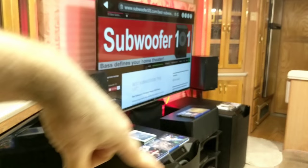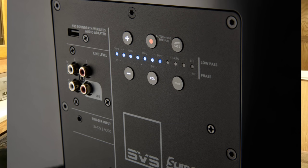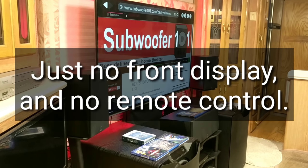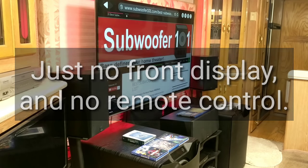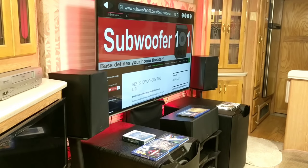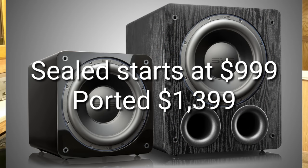For reference, the PB4000s are a 13.5-inch driver, so the PB3000 is just slightly smaller. It's 800 watts RMS and 2,500 watts peak. It's going to have the app just like the PB4000s and the PB16 Ultra. It's the least expensive ported subwoofer you can get into that has the app, variable ports, and all the upper-end SVS features — and the price is $1,399. I'm really excited for it.